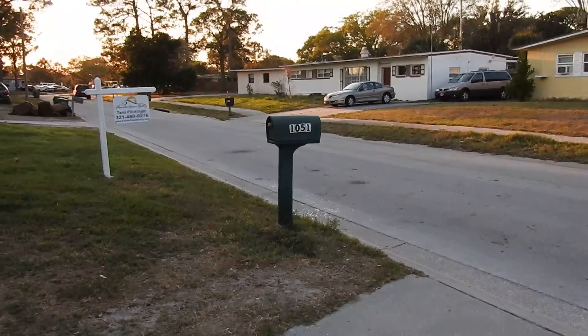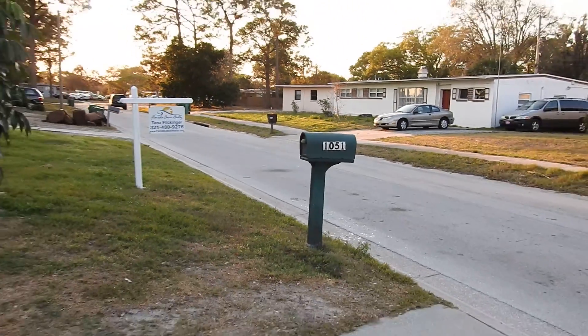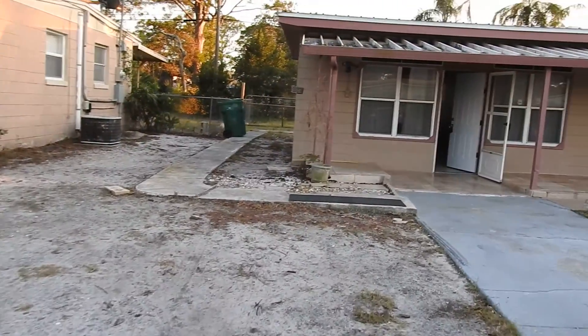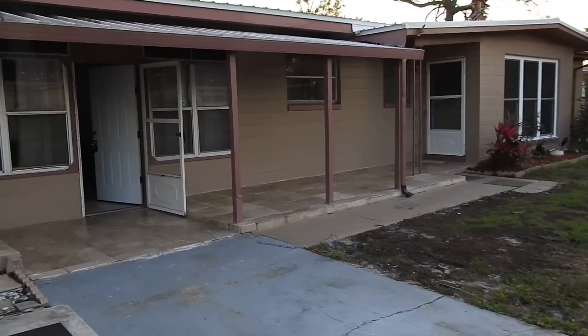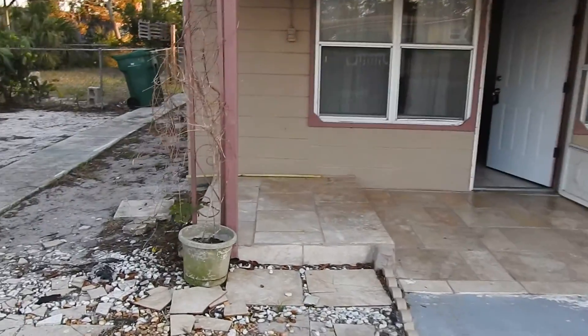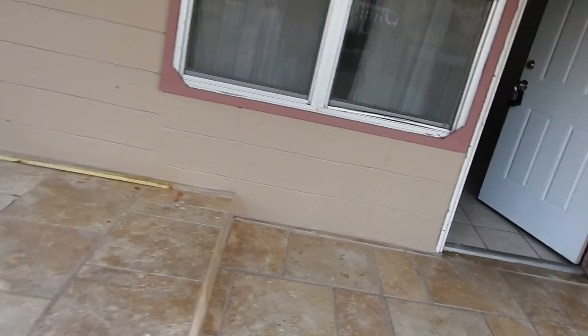This is 1051 Alamanda Cocoa and I'm just going to do a walkthrough video here. Starting at the front door — we need to remove some vines here. The video may be a little dark.